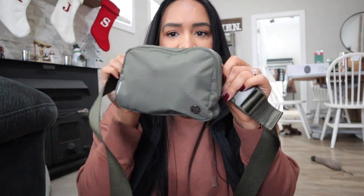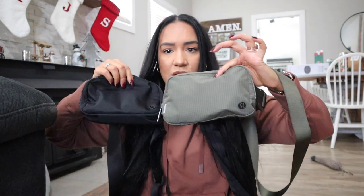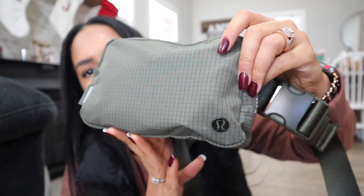This is the new one I got for Christmas and she is stuffed to the brim. I was comparing the two and I honestly just switched everything over today. I feel like this one might be smaller — maybe because it's so packed — but I don't know, I feel like the other one is bigger. There are some differences I'm going to point out. This new one is an olive green color with black stripes, which I think is really cute.